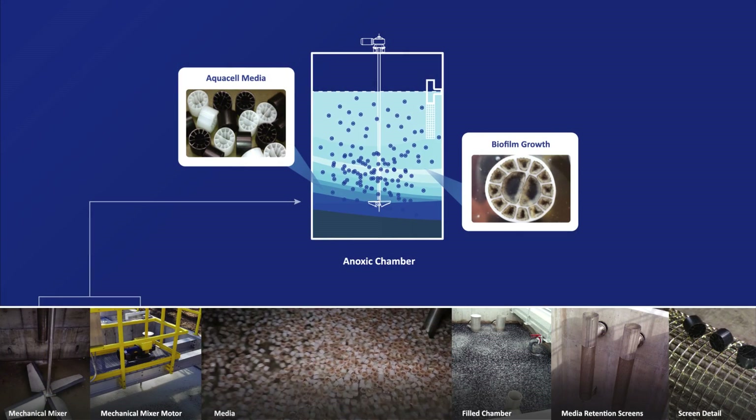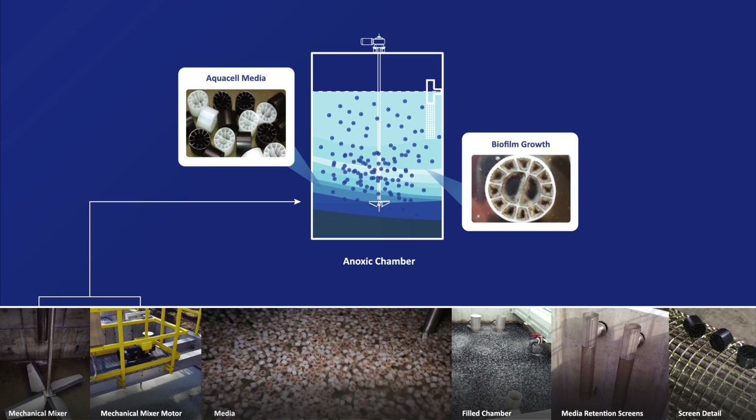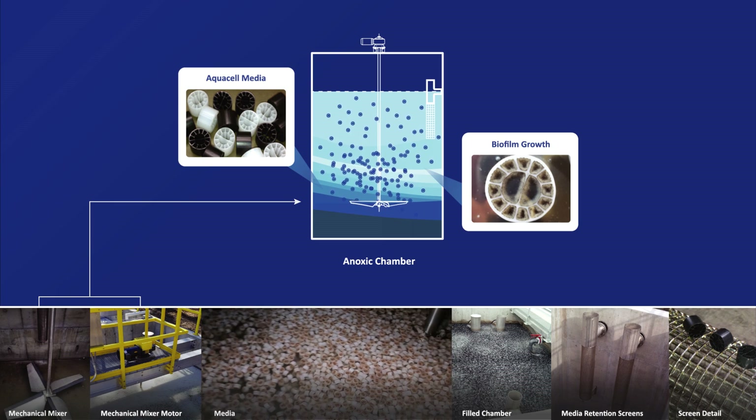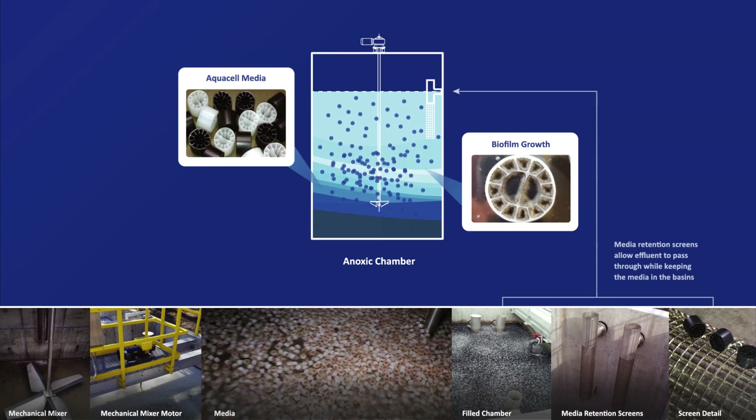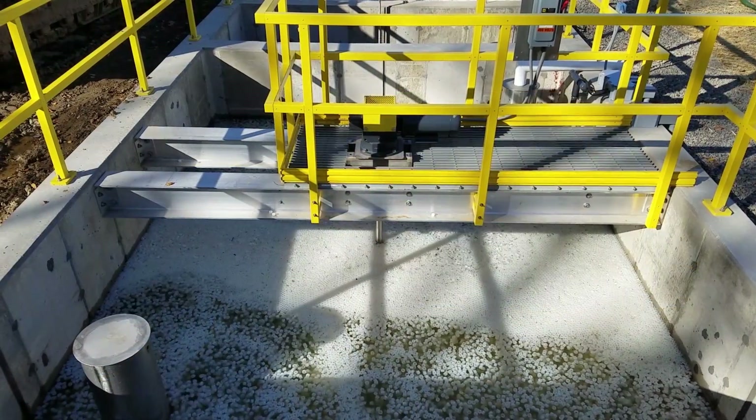Anoxic chambers are agitated mechanically and provide the appropriate conditions to denitrify nitrate, completing the denitrification process. Media retention screens prevent media migration from the reactors while effluent flows to the next treatment stage.